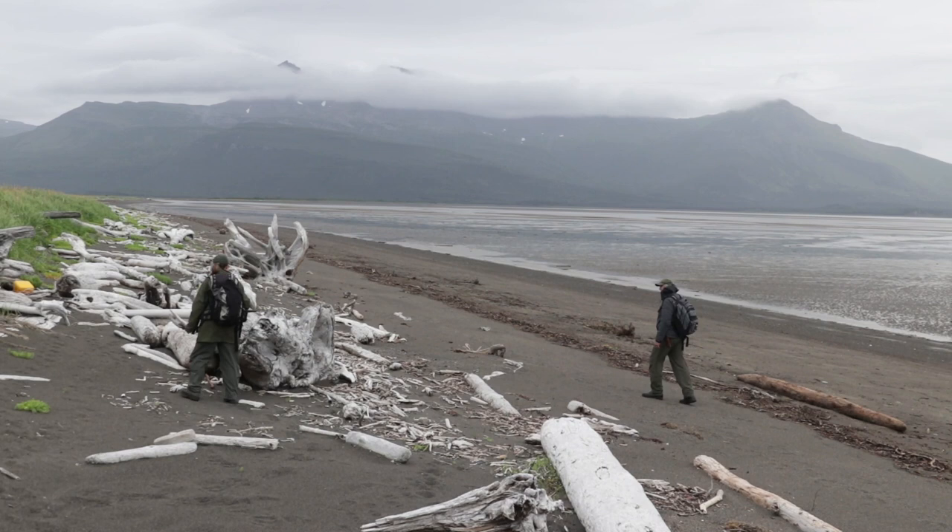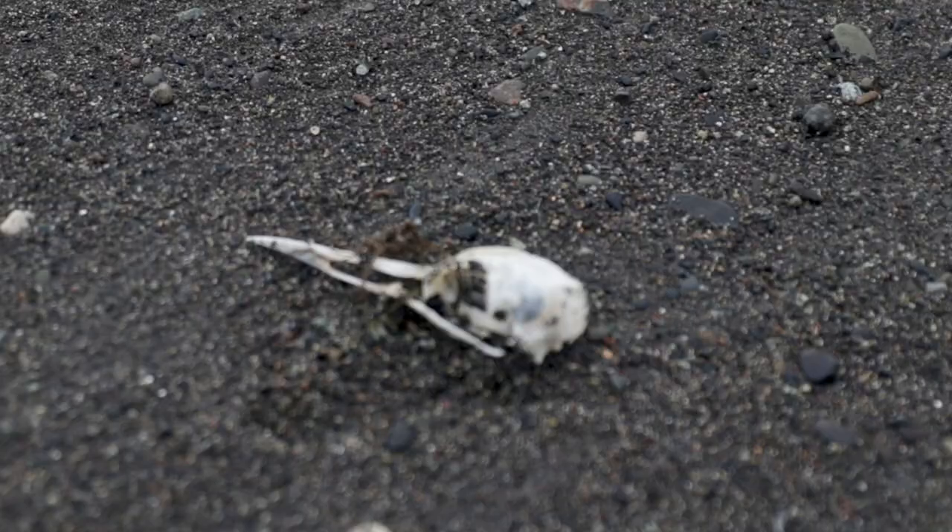Hi, my name is Kelsey Griffin. I'm a coastal biologist for Katmai National Park and Preserve, and I'm out here on the Katmai coast studying seabird mortality on our beaches.